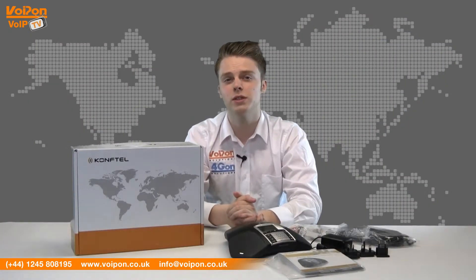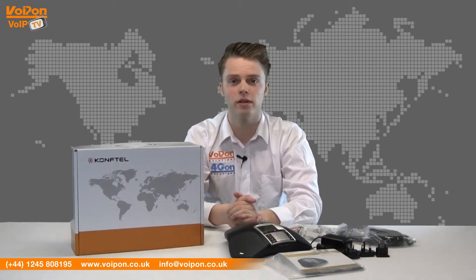The 250 is a relatively small conferencing phone that is stylish and modern in its design, making it a welcome addition to any conference room.